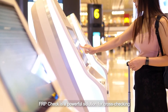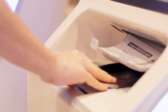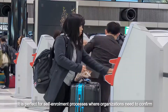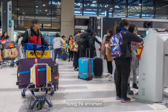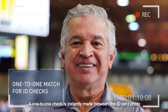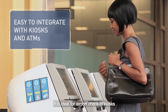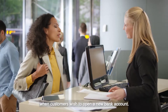FRP Check is a powerful solution for cross-checking a live face against a photograph in an ID document. It's perfect for self-enrolment processes where organisations need to confirm that the holder of an ID document presented on a reader during the enrolment process is actually the person they claim to be. A one-to-one check is instantly made between the ID card photo and the biometric data collected from the face of the physical person via an enrolment kiosk camera. It is ideal for airport check-in kiosks or banking kiosks at branch offices where customers wish to open a new bank account.